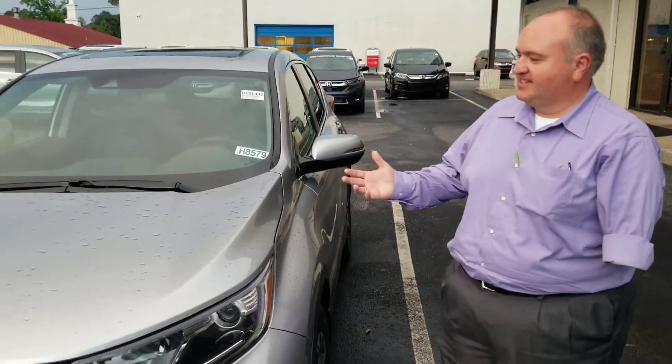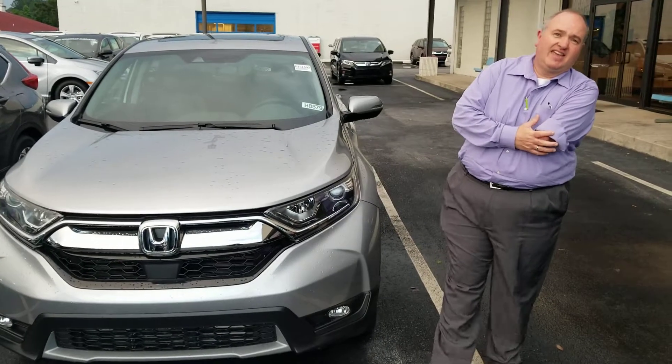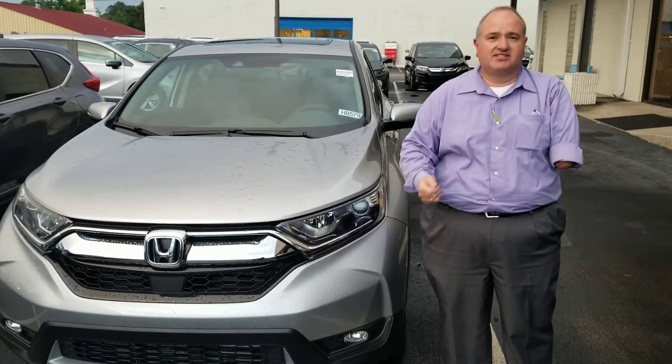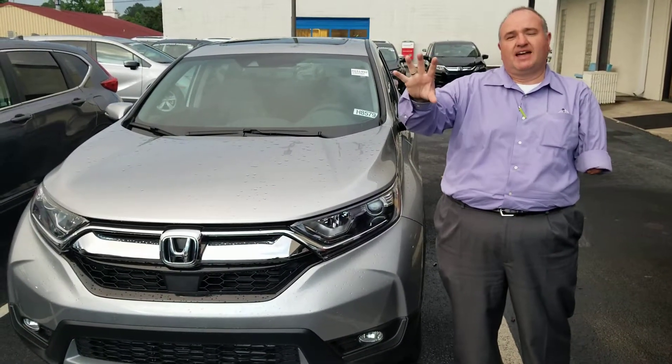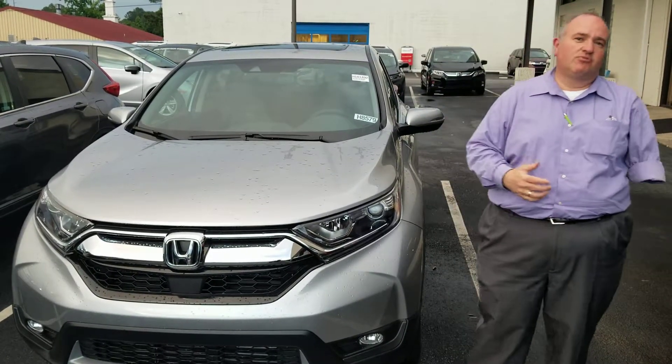This is the 2018 CR-V — this is the Lunar Silver in the EXL trim. Like I was telling you, the EXL comes with Android CarPlay, so you can plug in your phone and get those maps right up on the screen so you don't have to have navigation if you don't necessarily want to.